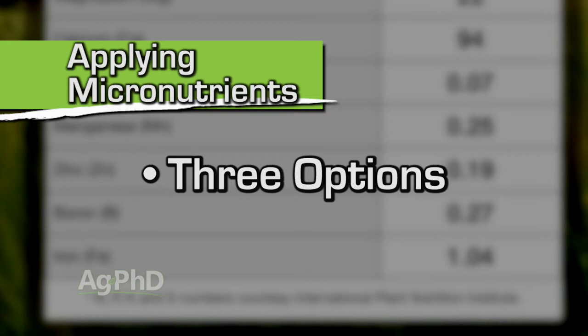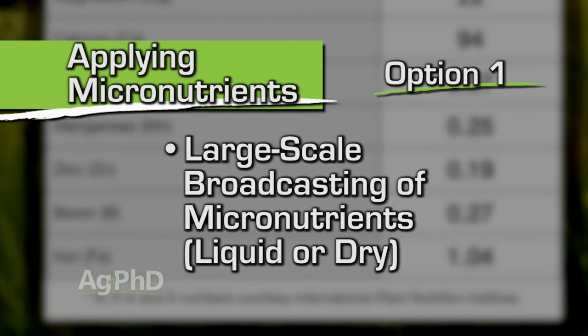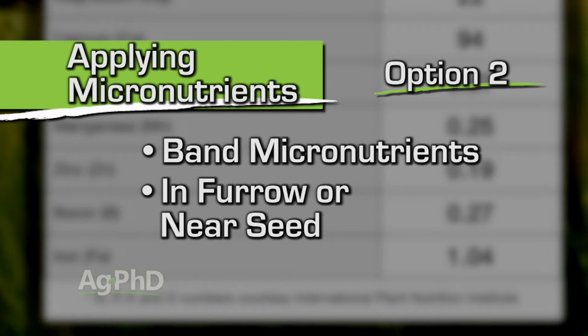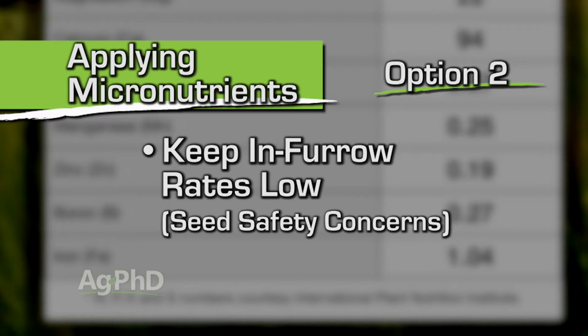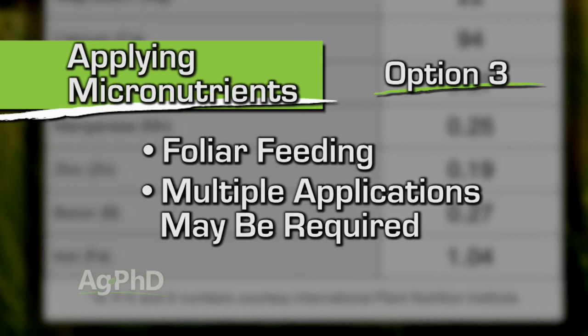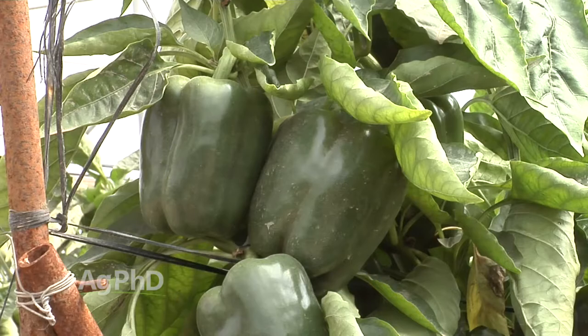There are three different application methods. Number one, you can broadcast the micronutrients you need — either liquid or dry — on a big scale. You could also band your micronutrients at smaller rates, either as blended micronutrients or specific micronutrients, either in-furrow or near the seed like a two-by-two. If you're going in-furrow, make sure you keep your rates low and talk to an agronomist first because we're concerned about seed safety. The third choice is foliar feeding, but remember it's hard to get much into plants in one shot, so the best success with foliar feeding usually means multiple applications. Specialty crop growers might spray every week with very tiny doses of micronutrients to keep the crop fed when soil levels aren't adequate.